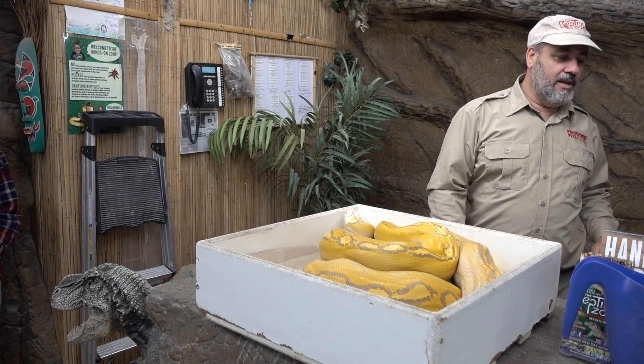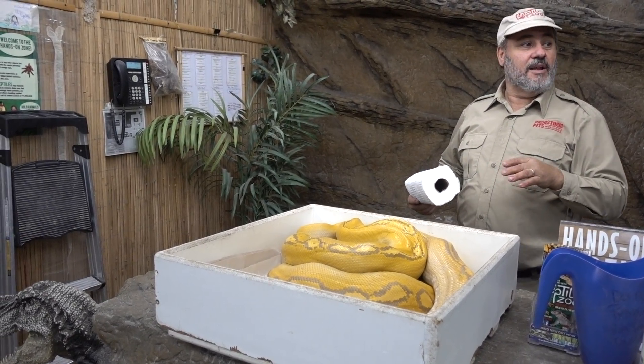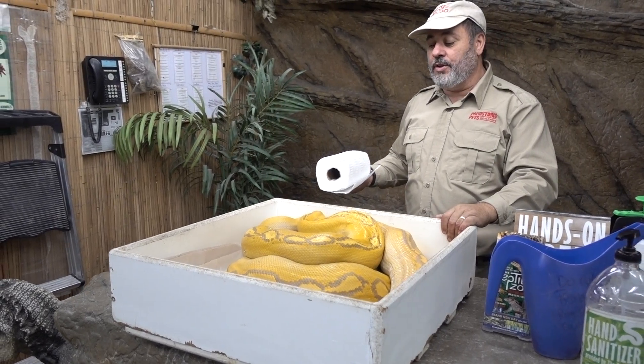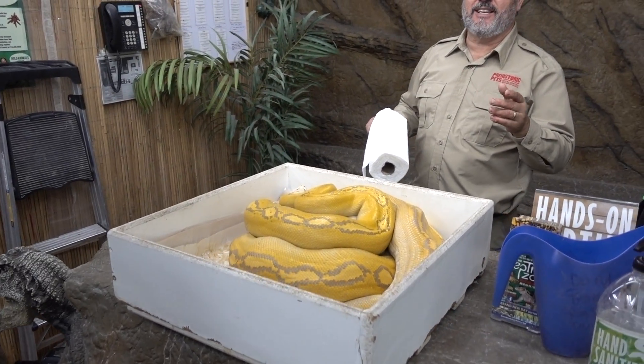Not only is it an albino, but it's an albino golden child. She's a little nippy, so she's actually protecting her eggs as you can see.